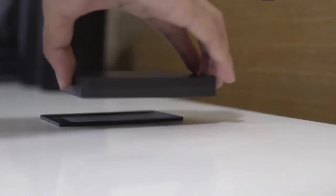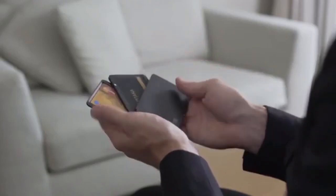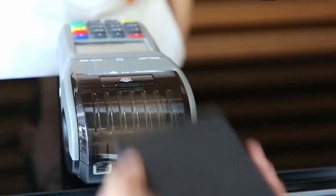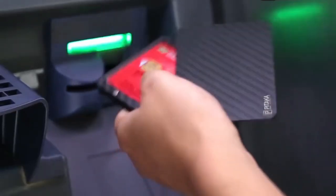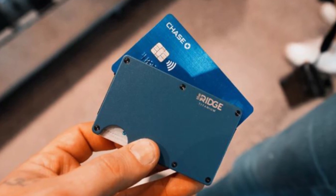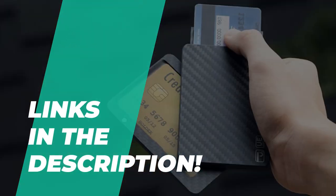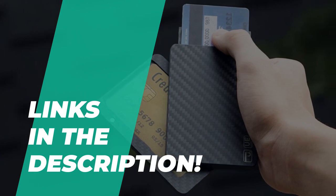Never worry anymore about losing your wallet or pickpocketing. Now you can have a smart wallet. Many smart wallets have Bluetooth capability that syncs them with your smartphone through a dedicated app. They can protect your credit cards from thieves who want to steal your data with RFID scanners. If you're interested in buying one, we can help you with some of the best in the business. Take a look at the description below to see all of the featured products and their buying links.